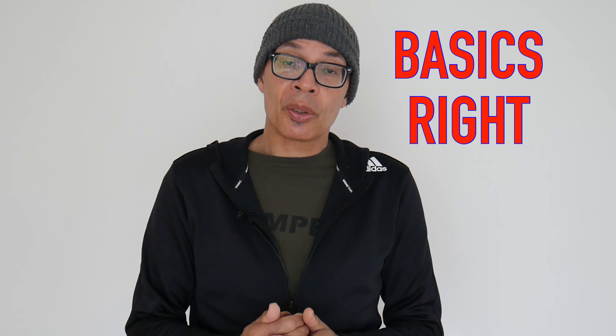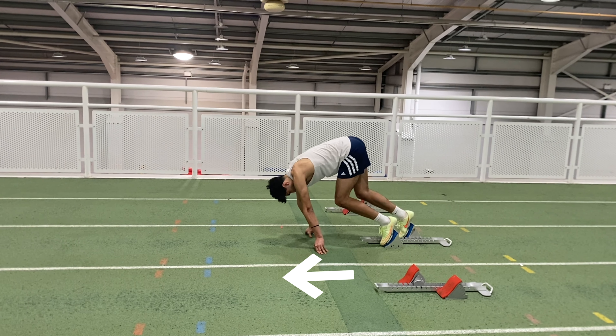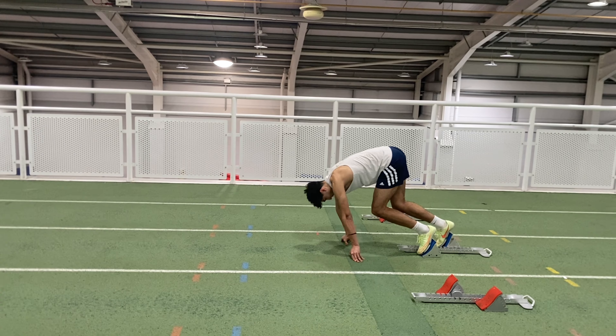So when you start, you need to get your basics right. In the set position, you don't want to be too comfortable. You need to have your weight slightly forwards so that you can move forwards, but you don't want to be so uncomfortable that you feel like you're going to fall out of the blocks.